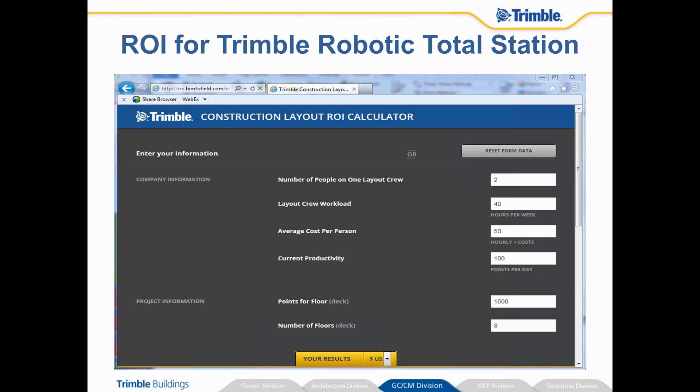The nice thing about the robotic total station is that you've got the layout foreman at the point of installation. So you actually see the job site conditions along with the latest background files and model information, and then you can pass that information back and forth to the office all wirelessly.